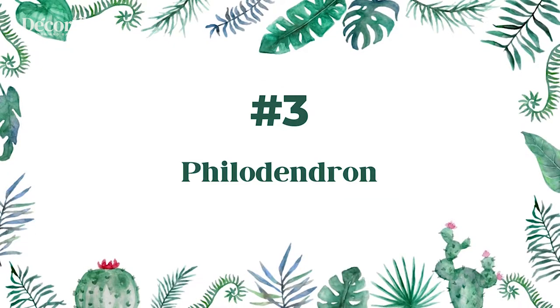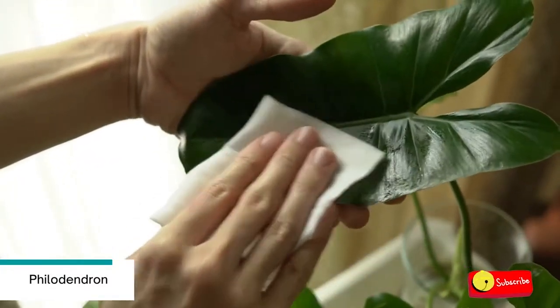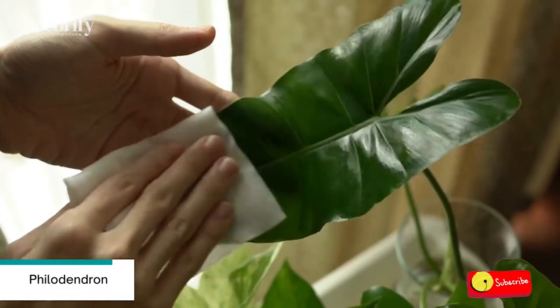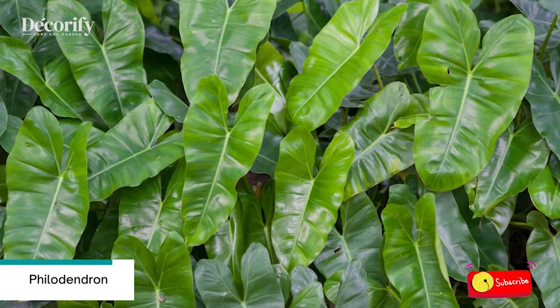Number 3: Philodendron. Not all species of philodendrons can grow in water, but the popular heart-leaf philodendron and velvet leaf philodendron can be grown in water. Clip a cutting from the node and put it in a jar of water.